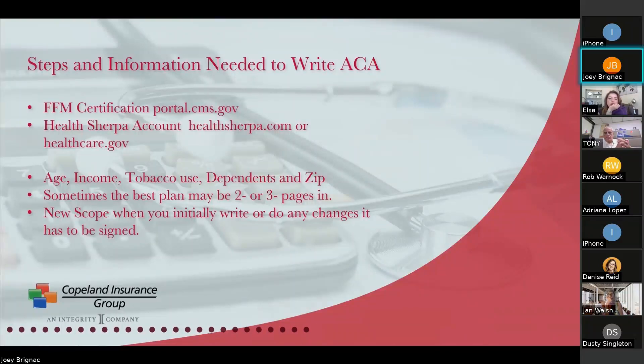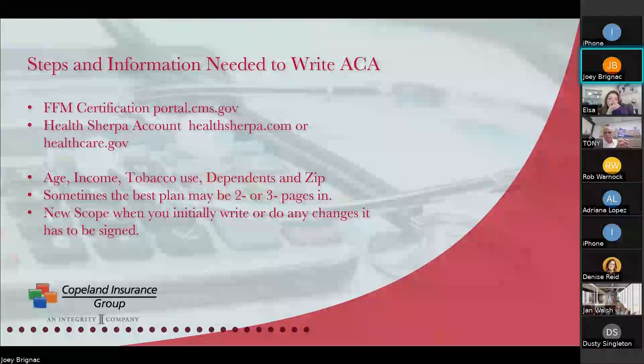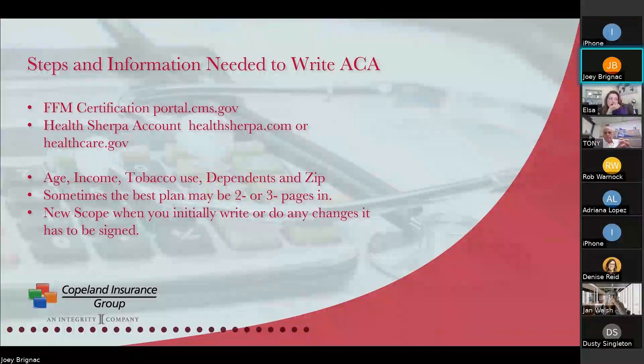To start writing ACA, agents have to get certified. They need certification through what the state requires — state-based may need additional certification, and they'll have you do the federal certification as well. Certification renewal opens in July for current people who already have it, and in August for new people. That's correct.